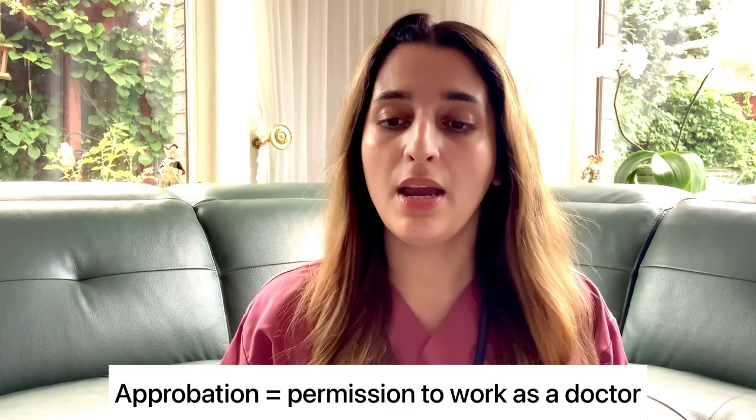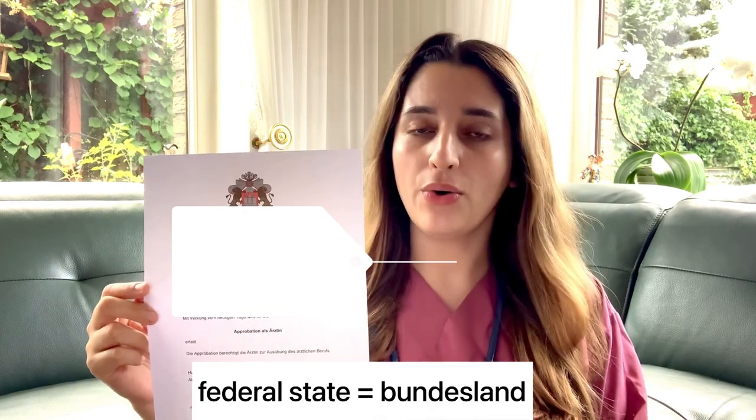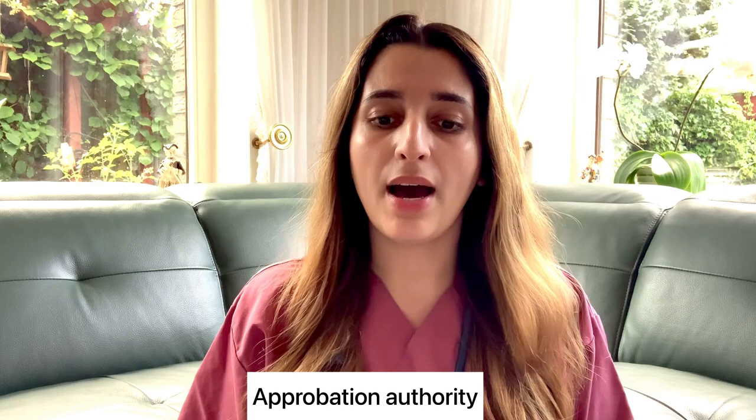The first thing you have to do in order to work here as a doctor is to get your Approbation. The Approbation is a document from a federal state of your choice, and getting it involves a lot of paperwork, especially when you are from outside the EU. Germany has 16 states called Bundesländer, and when thinking about moving here to work as a doctor, you need to decide which state you're interested in. Each state has an Approbation authority center where you apply, and I'll link a list of all authorities below.